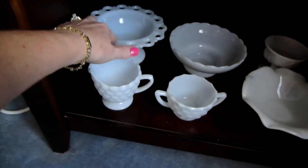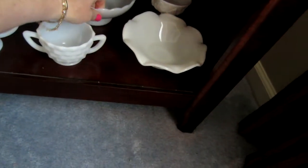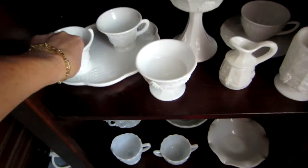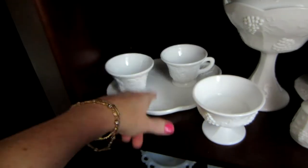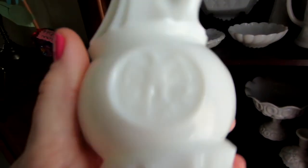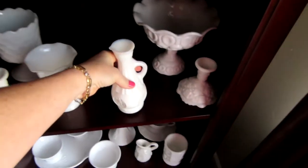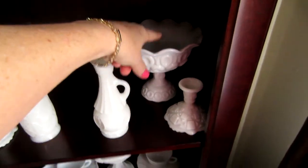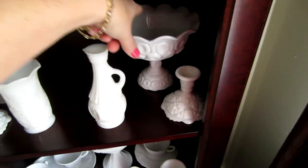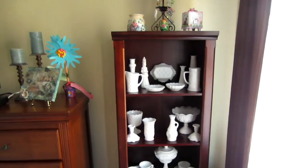This one is Anchor Hocking. This one I have a couple pieces of — that's Brody. This one I'm going to look for again because it's a snack plate and cup — I think that's Imperial, not Westmoreland like I thought. This one with the eagle on it I haven't researched yet — I know it needs a lid. And this one is L.E. Smith — it's called Moon and Stars or something like that. I love it, three bucks. So I'm going to do a little more research and let you guys know what I find out.